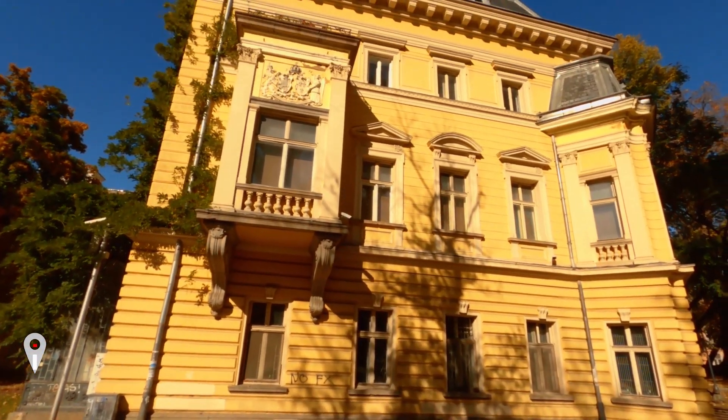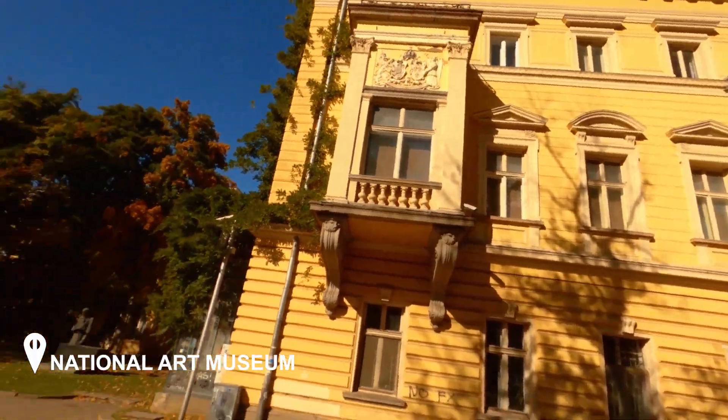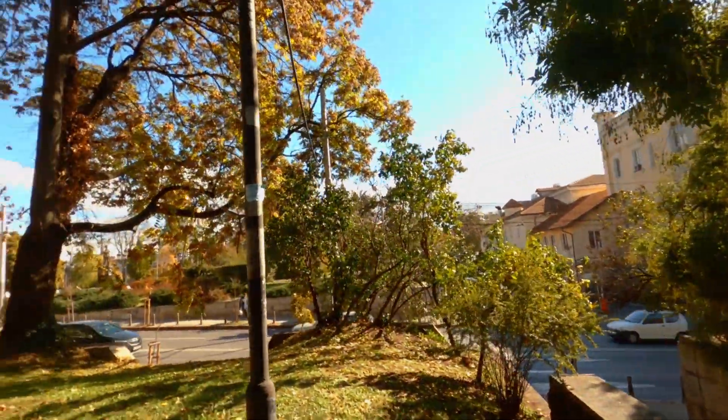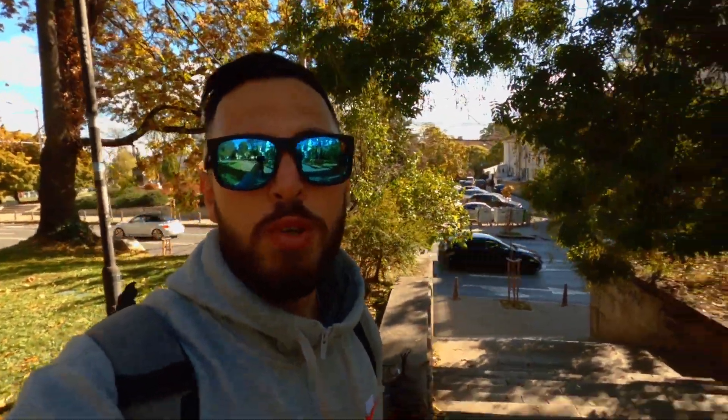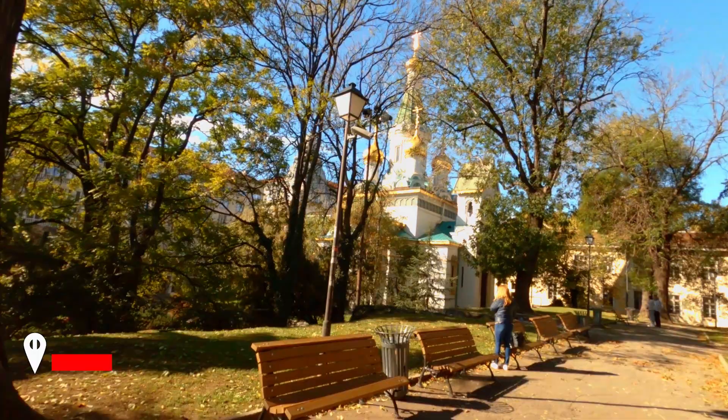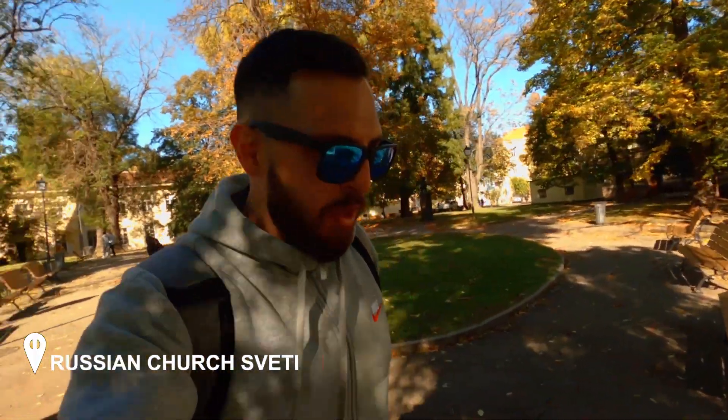This is the National Art Museum — it used to be the residency of the governor during the Ottoman occupation, but now it holds 50,000 pieces of art. I'm making my way to the most famous attraction in Sofia, the Cathedral of Alexander Nevski, which is right over there. I'm passing through a few things first — here is a Russian church called Sveti Nikolai.